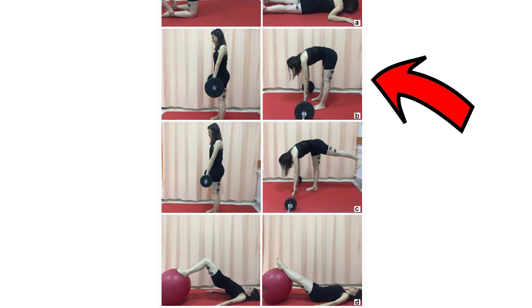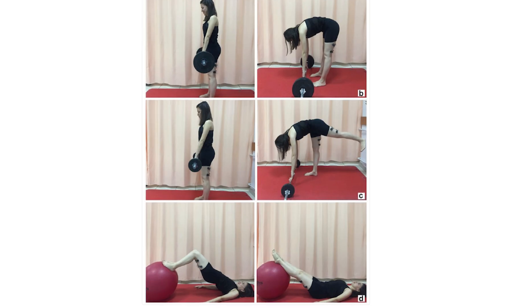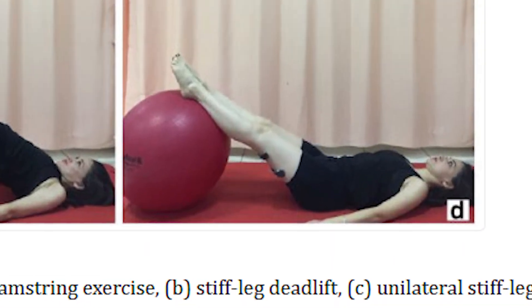Let's have a look at this photo. What you see can be described as Jefferson curls, but not by these scientists who did the study, because according to them it is a stiff leg deadlift.